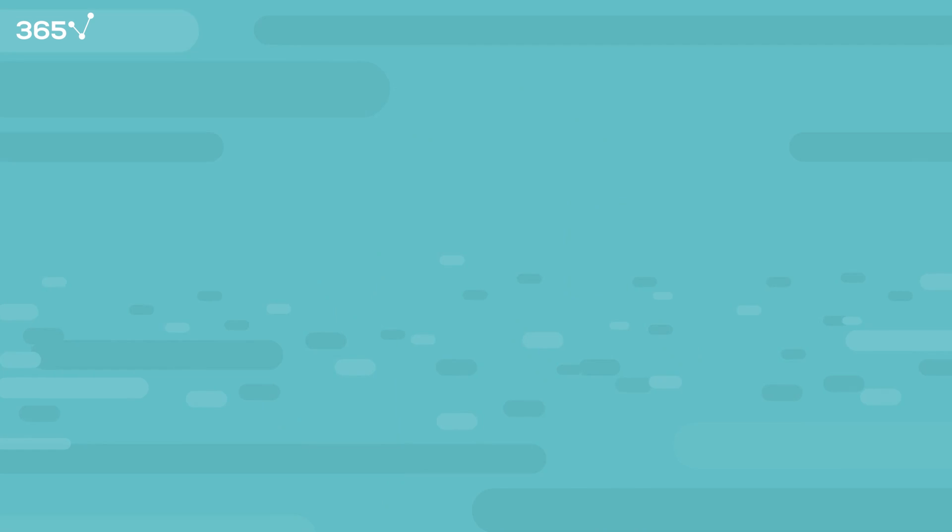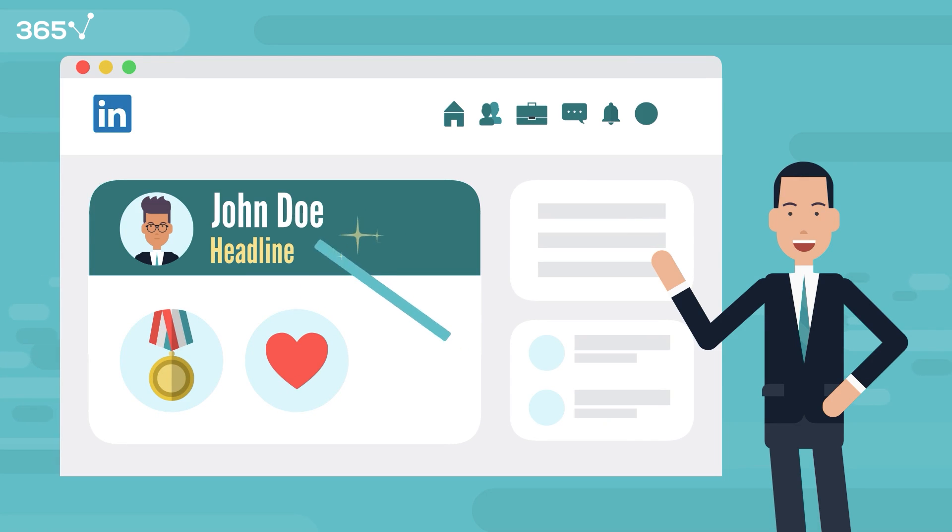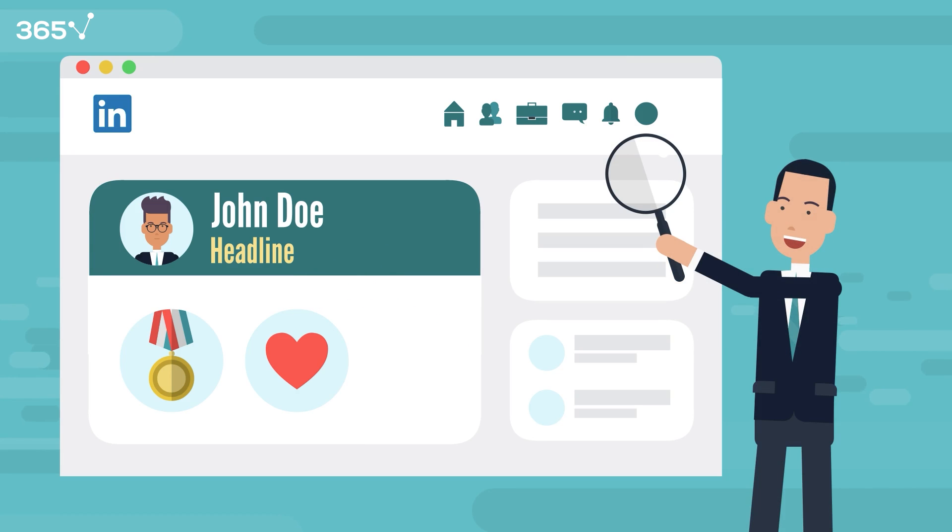Once your resume is good to go, update your LinkedIn profile with a professional photo, refine your headline, and detail academic achievements and interests to enhance your online presence. You should also proactively manage your social media profiles because recruiters may search for you online.